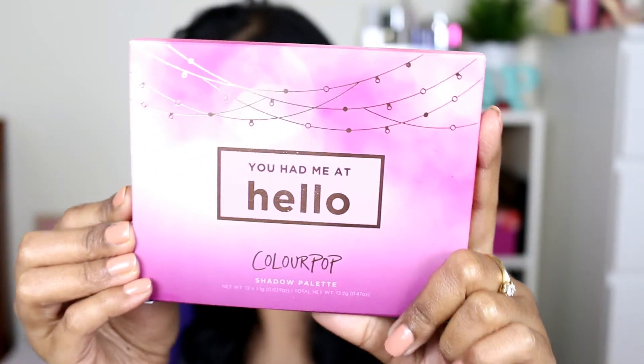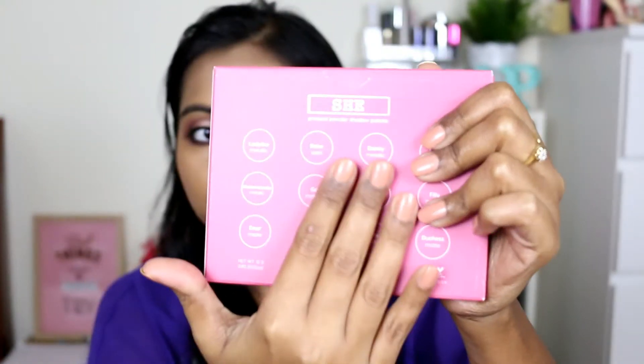Before we go into the shade comparison, let me quickly tell you a few things. These two palettes are exactly the same size. The Femme Rosa palette has 12 eyeshadows with each eyeshadow weighing 0.85 grams or 0.03 ounce. And the Hello palette also has 12 eyeshadows, but each eyeshadow weighs 1.1 grams or 0.039 ounce, so you get a tad bit more product in each pan. This one comes with a mirror. This one retails for $16 and this one is $18 — I think because of the addition of the mirror and some extra product. You have the shade names at the back for both palettes.